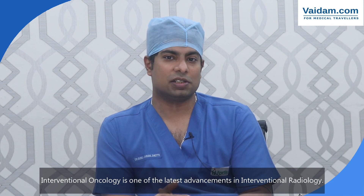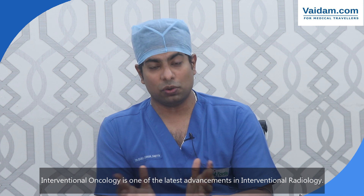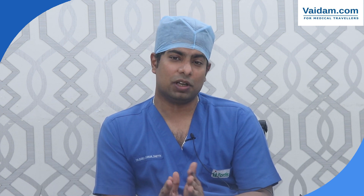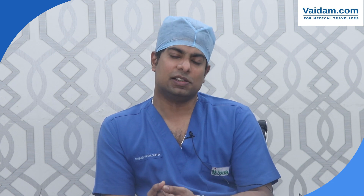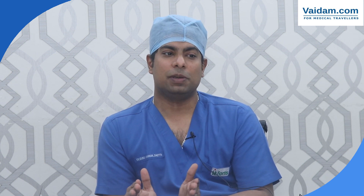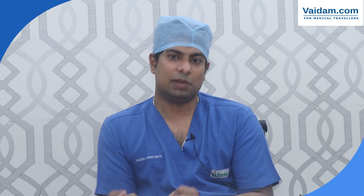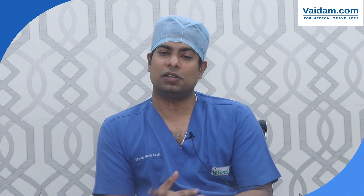Interventional oncology is one of the latest advancements in interventional radiology. Even in the routine treatment of conditions like varicose veins and uterine fibroids, interventional radiology is making rapid strides. People are now realizing that interventional radiology is the way to go because it is minimally invasive with a shorter stay in the hospital. I see interventional radiology only increasing in the next few years, and I see the scope of interventional radiology increasing to treat a wide range of other conditions also.